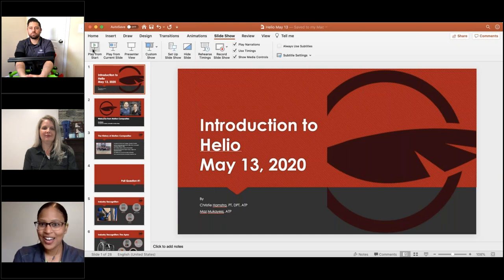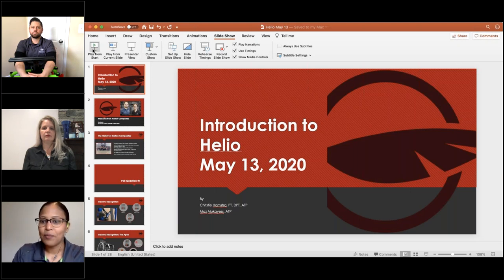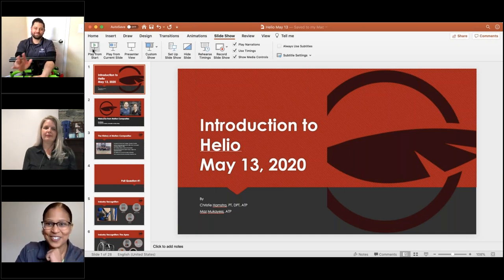We also have Christy Hamstra, a PT and ATP and one of our clinical educators. If you have questions during the presentation, we have a questions box and a chat box on the control panel on the right side of your screen. Handouts including a PDF of the presentation and the Helio brochure are also available there. You'll be on mute the entire time with your webcam off.